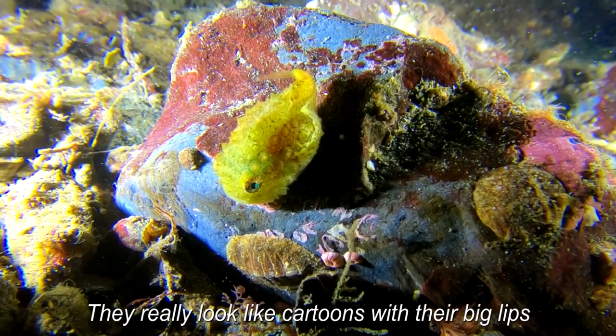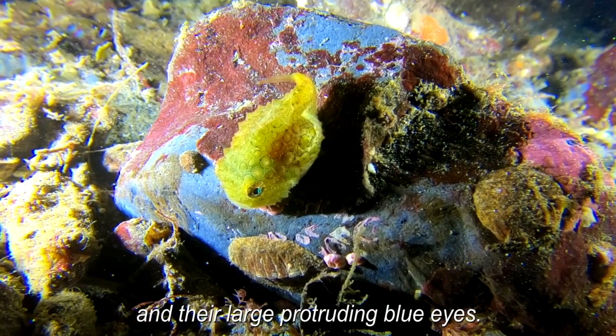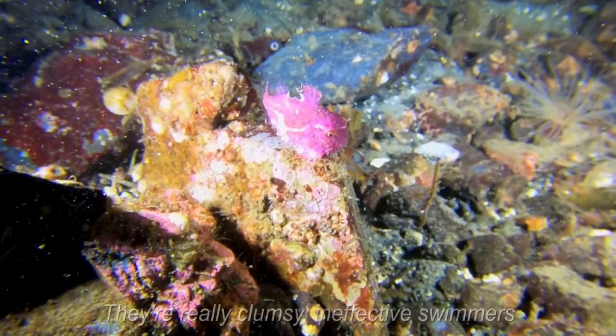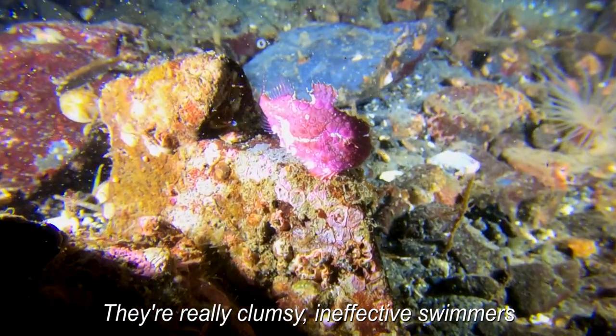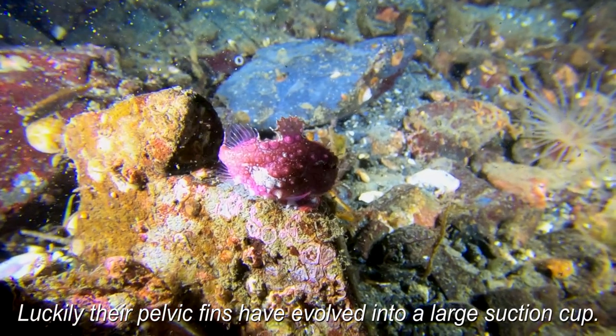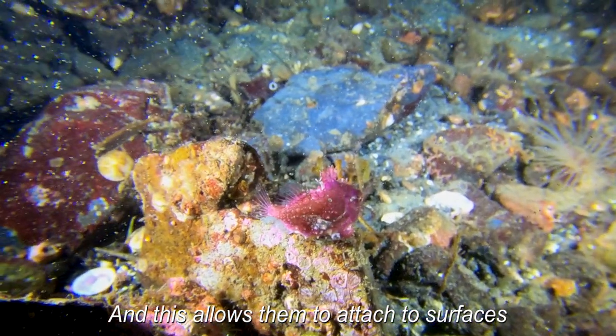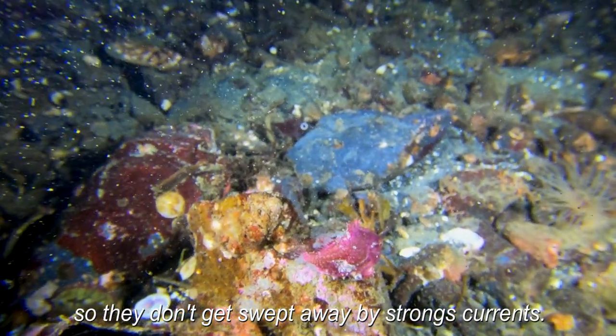They really look like cartoons with their big lips and their large protruding blue eyes. They're really clumsy, ineffective swimmers because of their awkward shape. So luckily, their pelvic fins have evolved into a large suction cup and this allows them to attach to surfaces so they don't get swept away by strong currents.